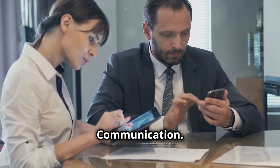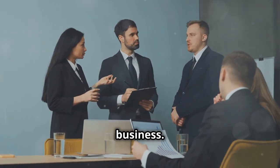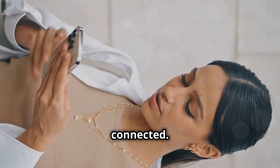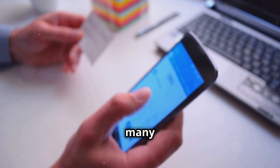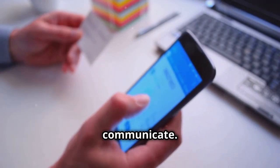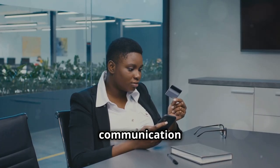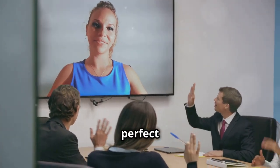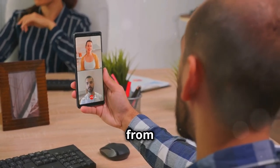Mastering communication. Effective communication is crucial for any business, and your smartphone can be your secret weapon for staying connected. Email is still important, of course, but your smartphone offers many other ways to communicate. You can use messaging apps like WhatsApp or Telegram for instant communication, and video conferencing apps like Zoom or Google Meet for virtual meetings — connecting with people anywhere in the world right from your phone.